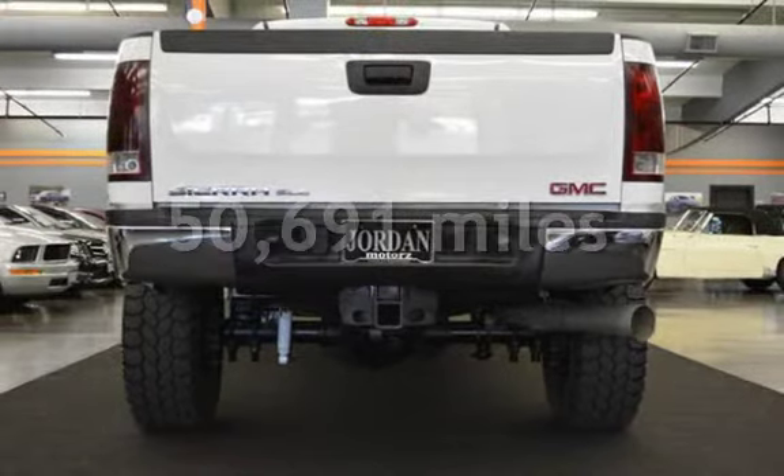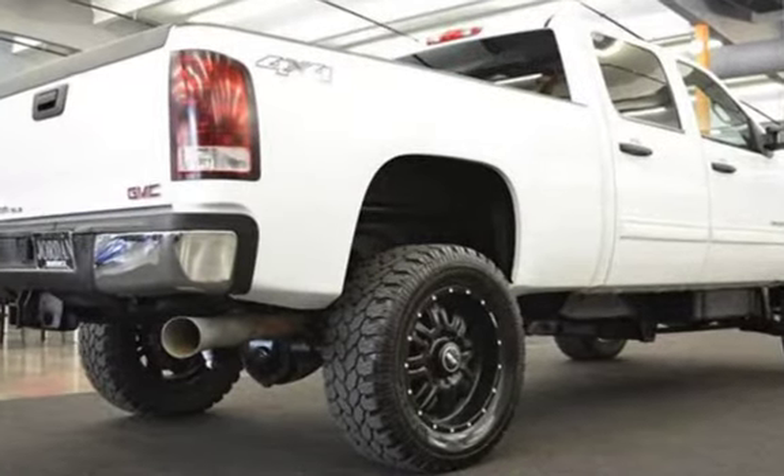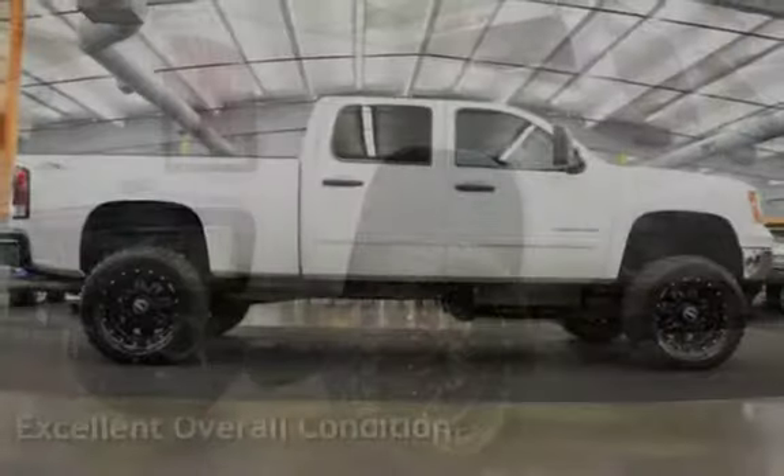This GMC has less than 51,000 miles on the odometer. This vehicle is in excellent overall condition.